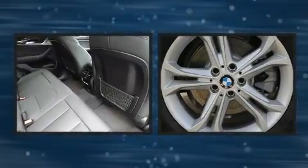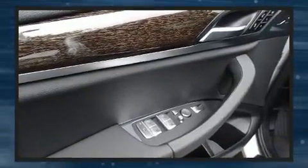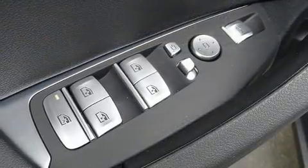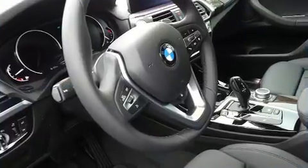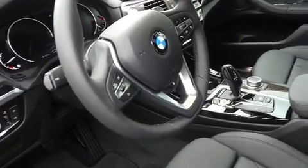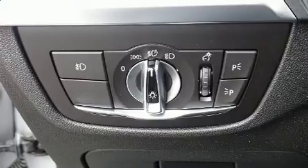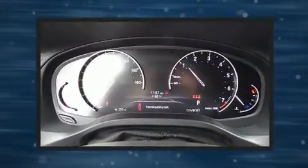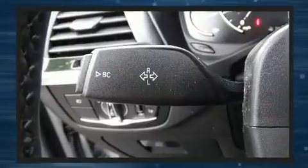BMW also prioritized safety and security with features such as dual front impact airbags with occupant sensing, airbag traction control, brake assist, anti-whiplash front head restraints, an emergency communication system, and four-wheel disc brakes with ABS. You'll never lose visibility with rain-sensing wipers, which activate automatically when the drops start to fall.